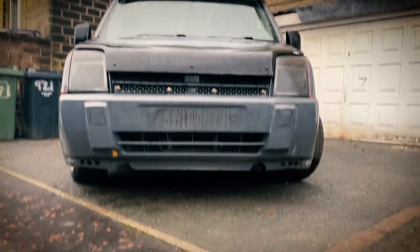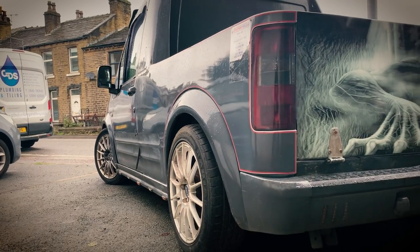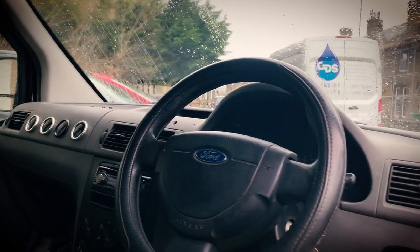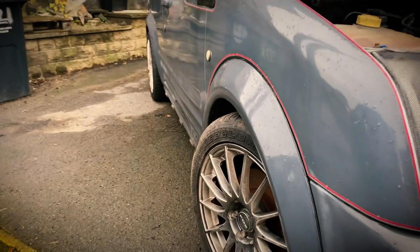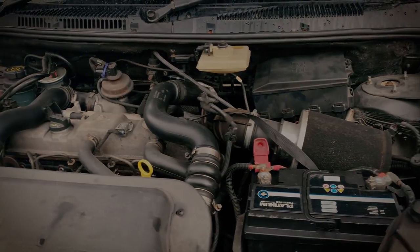Welcome to a brand new episode of Driveway Diaries. Today we are over in Huddersfield to see Dave's Transit Connect pickup. Right, so episode one of Driveway Diaries - do you want to show us what you've been and purchased and why you bought it?